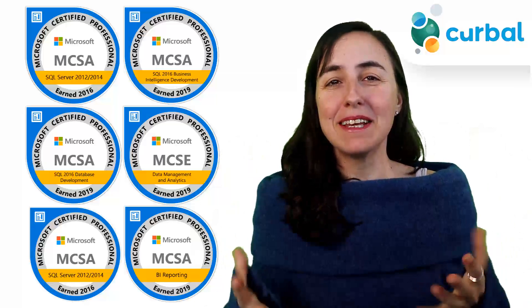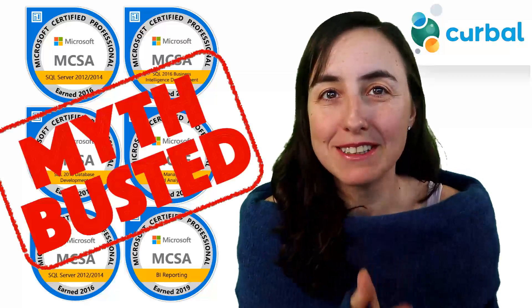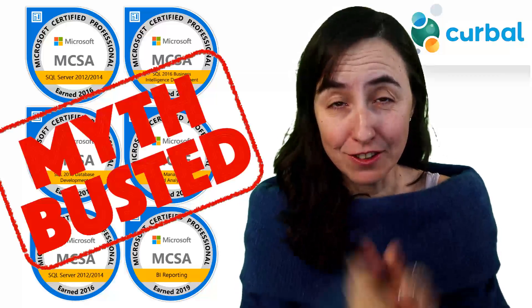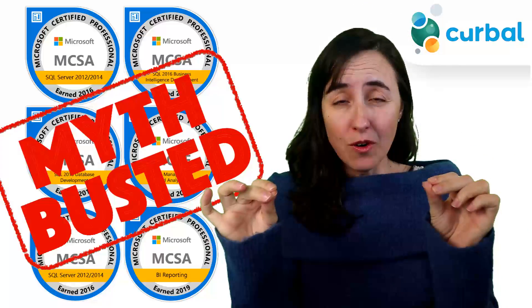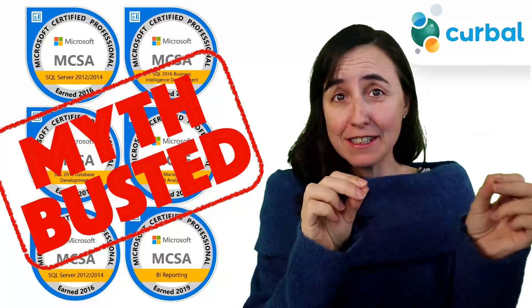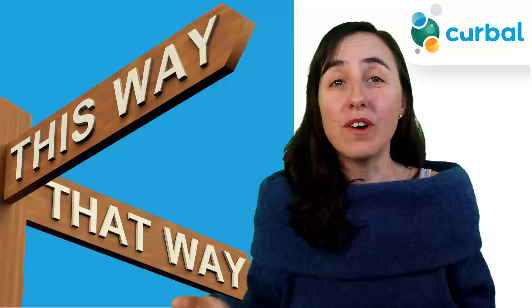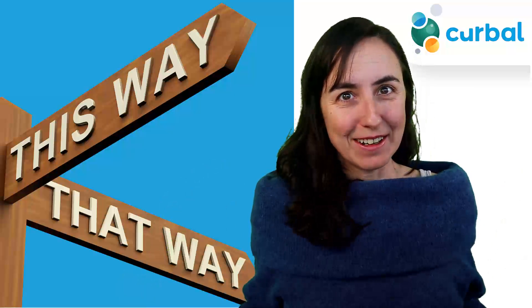Hello everybody and happy Monday! In this video we're going to do some myth busting about Microsoft certification. After you watch this video you'll know what's going on whether you've taken the exam, you're studying for it, or you're planning to. So let's get started.